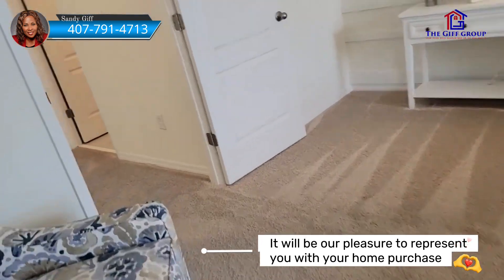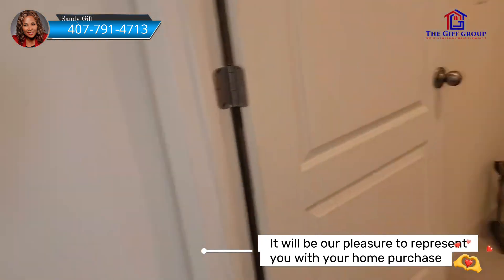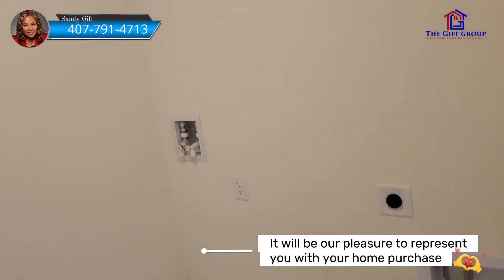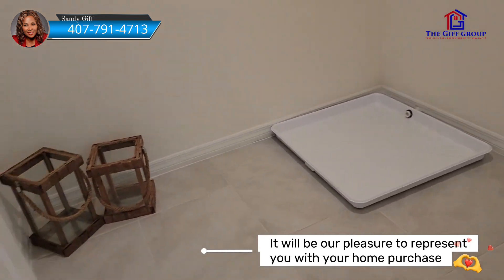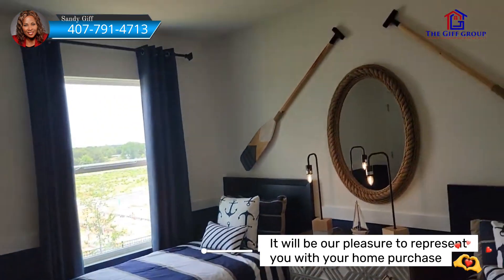This is a pretty big bedroom — you could definitely fit a king bed in here. At the top of the stairs we have the master suite, and over here we have the laundry. You do not get the washer and dryer, but the good news is you do have a drip pan for the washing machine, which is super important when you have it on the second floor. This is another bedroom.